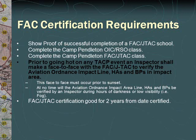The inspector must verify HAs and BPs in the impact area. Note that this face-to-face must occur prior to sunset. At no time will the Aviation Ordnance Impact Area Line, HAs, or BPs be verified by an inspector during hours of darkness or low visibility, such as fog or low clouds. The FAC JTAC certification is good for two years from the date issued.